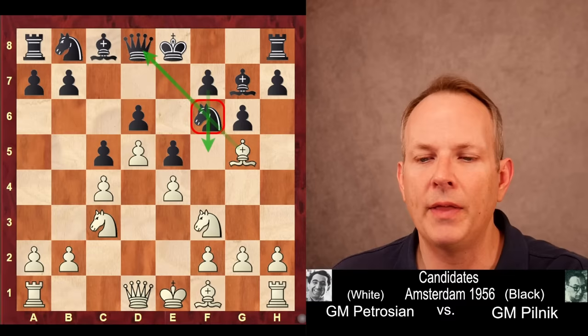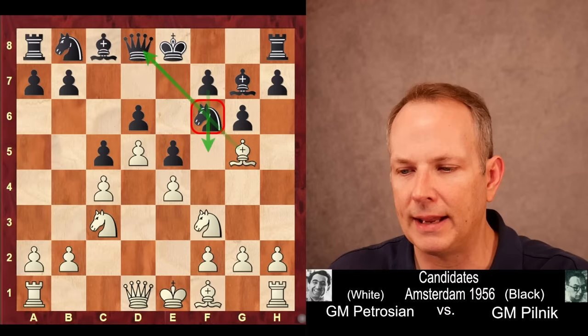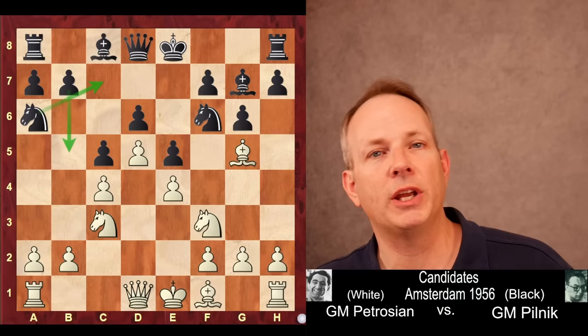The idea is fairly simple. He knows that black wants to generate counterplay by moving the knight and playing F5. So by pinning the knight, it can't immediately move, and he slows down black's counterplay. So Pilnik plays Knight to A6, playing for the B5 pawn break instead. He wants to play Knight A6 to C7.